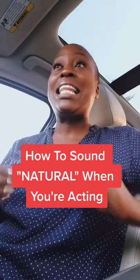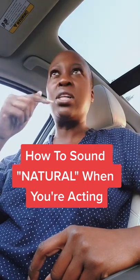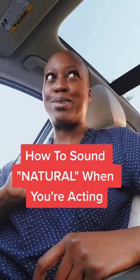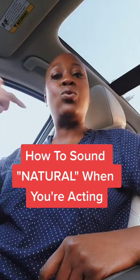I want you to focus less on how you sound, because that is focusing on a tiny technical aspect. I'd rather you focus — and I'm seeing this lady is really close to my car — I'd rather you focus on tapping into character.